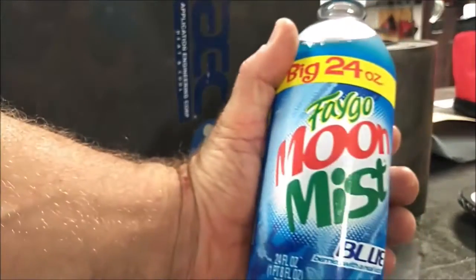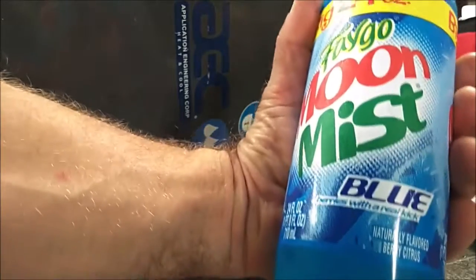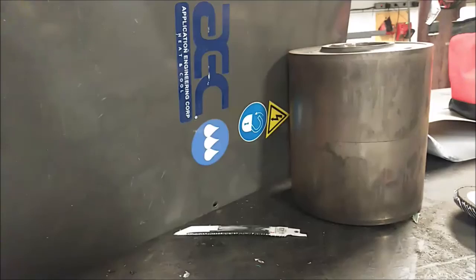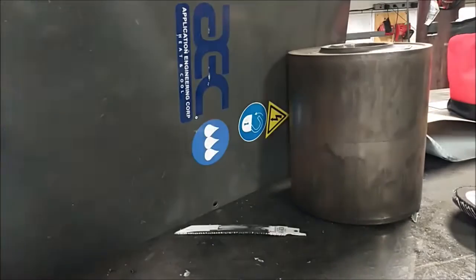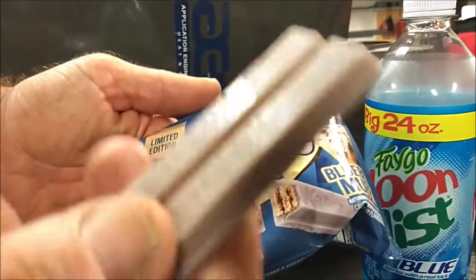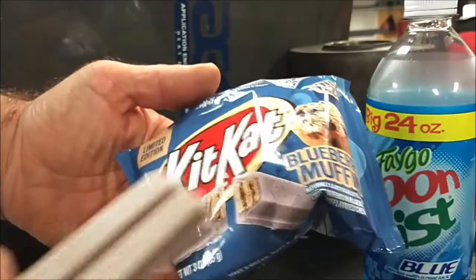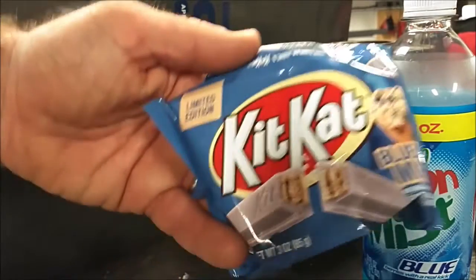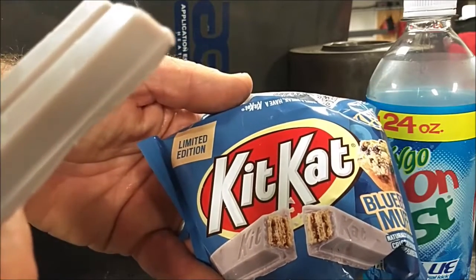Now of course to wash it down, keeping with the theme, how about some Fago Moon Mist Blue? So if you're looking for something a little bit different and you happen to like blueberries as much as I do, I think you'll like blueberry muffin Kit Kat — available for a limited time. Thanks for watching.